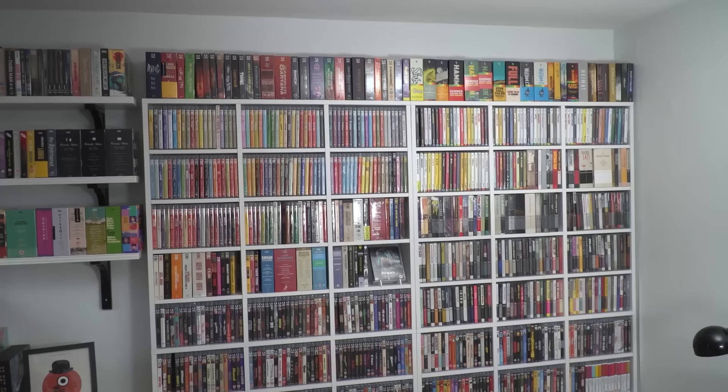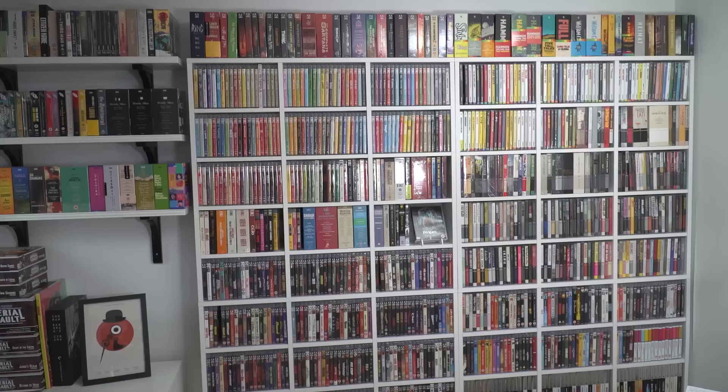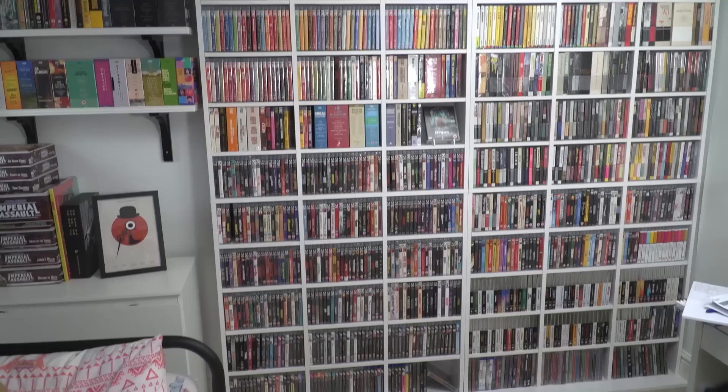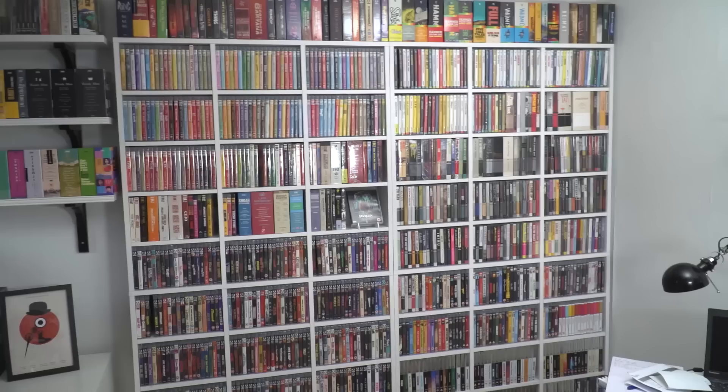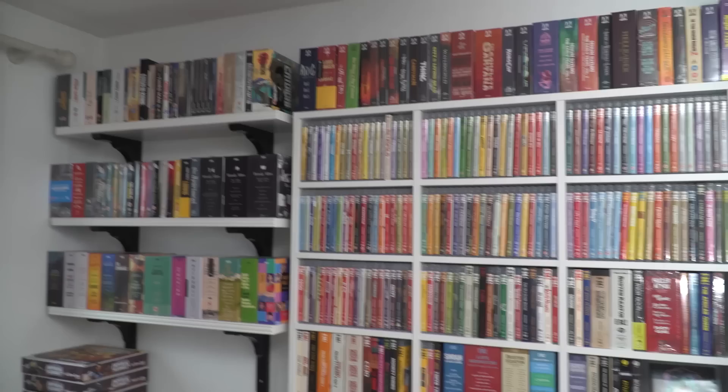Welcome everyone — this is obviously my entire Blu-ray collection. I say entire — some of it is still in storage at my parents' house because I recently moved into this house late last year, so there's still a few in storage, but most of it is here. I'm going to give you an overview because this is my backdrop for my YouTube videos. Let's get a bit closer and go through each bit of the collection one by one.